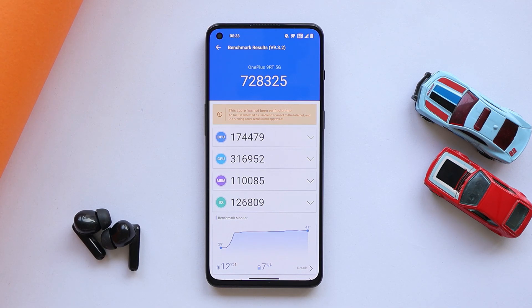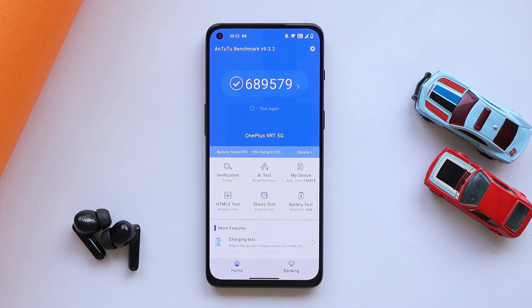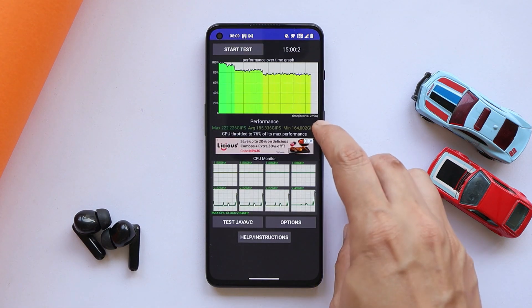On the NTOTO benchmark application, my OnePlus 9RT scored 728,325 after this update, and on the previous update the scores were 6,089,579. So better benchmark results are to be seen on this latest update using the NTOTO benchmark application.